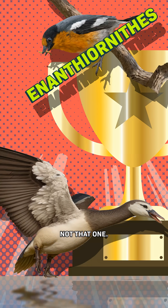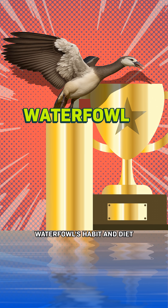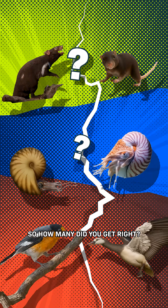And the winner is? Not that one. Scientists think that the waterfowl's habitat and diet helped it survive. So how many did you get right?